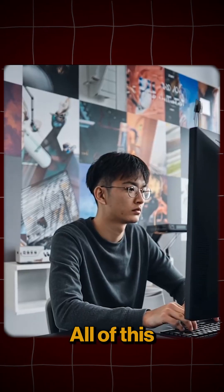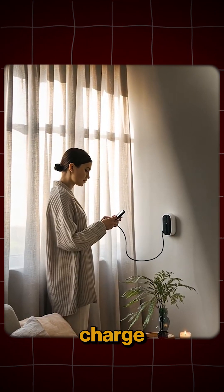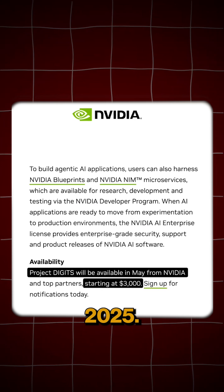Here's the craziest part — all of this runs on a regular power outlet, the same kind you use to charge your phone. All this won't come cheap, obviously, so it's launching for $3,000 in May 2025.